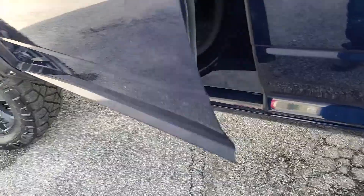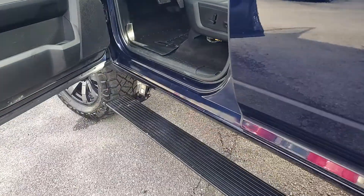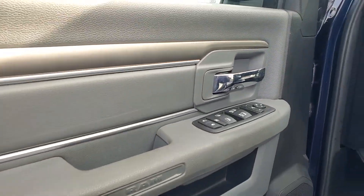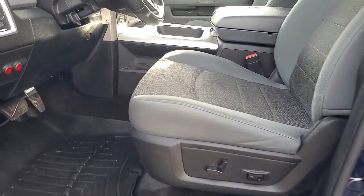It also has the Amp Research power-folding running boards on it. Very convenient, and it looks great when they're up and the doors are closed. Of course, it has power windows and locks.